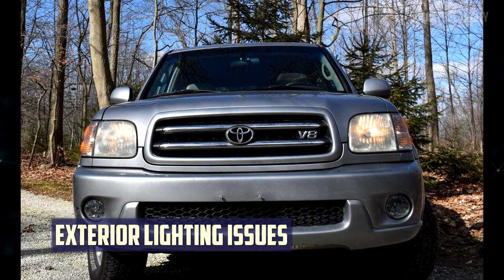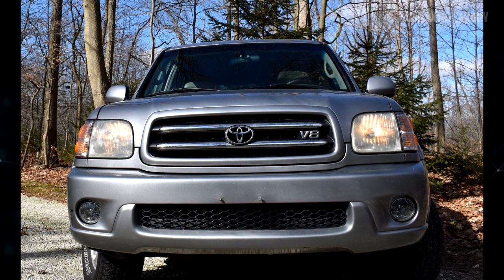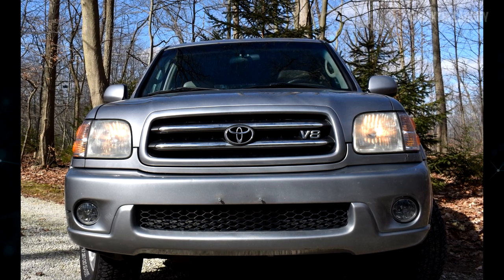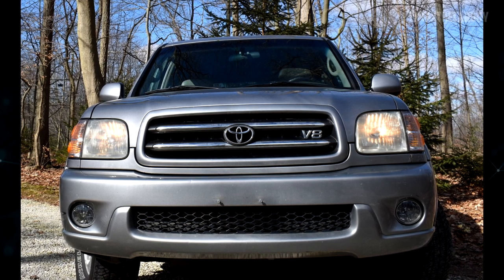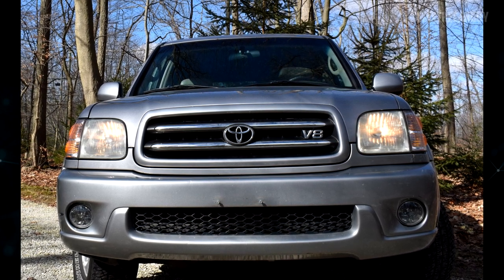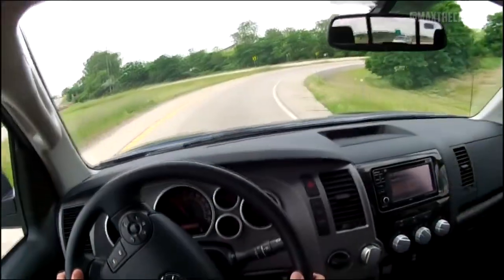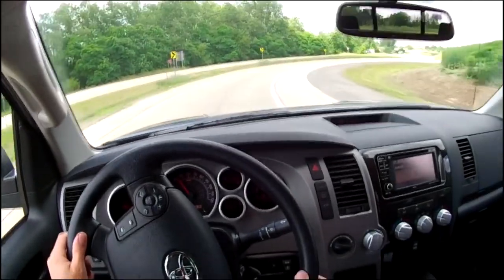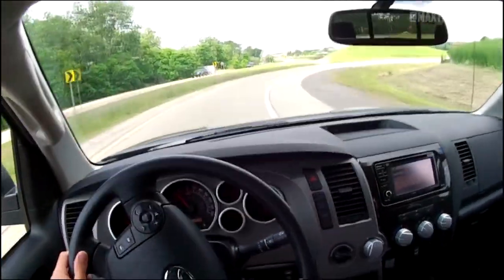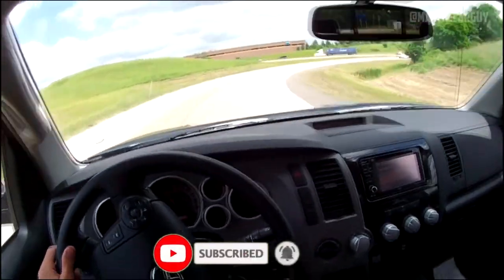Exterior Lighting Issues: One owner of a 2011 Toyota Sequoia reported persistent issues with the high-beam indicator turning on and off erratically. A few Sequoia models from 2009 and 2010 had this issue as well. This issue seems to be brought on by a defective headlight relay that needs to be changed, though one owner asserted that these issues persisted even after the relay was changed. Hope the information was useful — if so, please press the like button and subscribe to the channel.